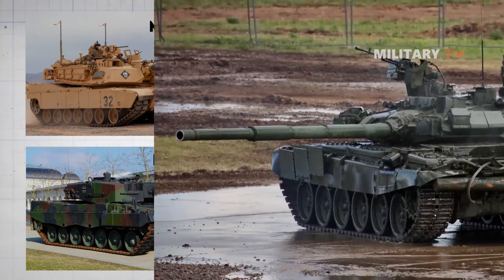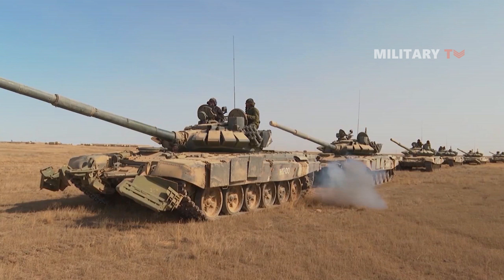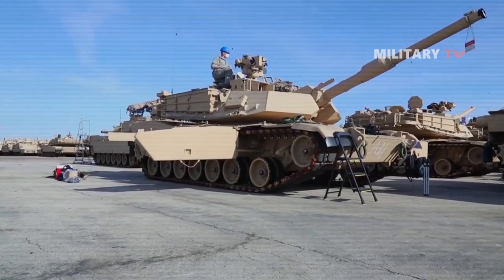This has certain advantages in so far as the T-72s are substantially less expensive to manufacture and to maintain, allowing the operator to field a larger fleet of T-72s than they could with Western tanks for the same budget.